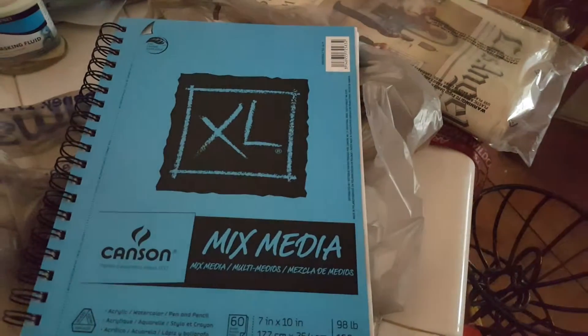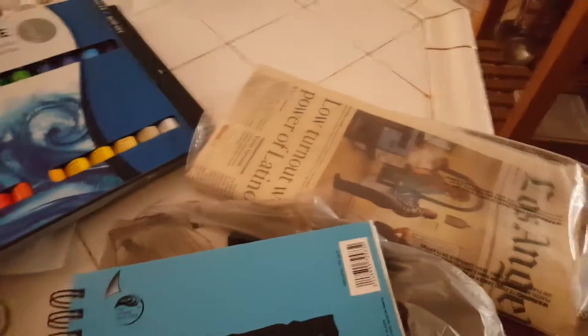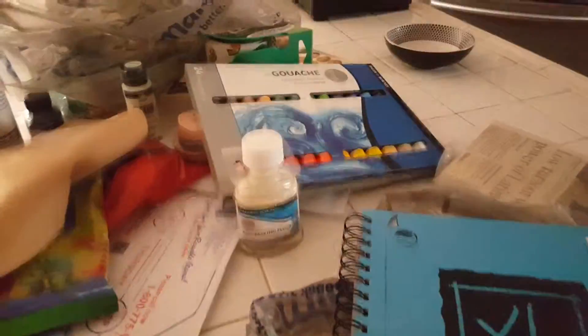And a mixed media sketchbook — it's not that big, I didn't want to get the huge one, but it has nice thick paper. I'm going to have fun inking stuff with it. And that's it from Walmart! I'm hungry now and I'm going to go eat my Lunchables.